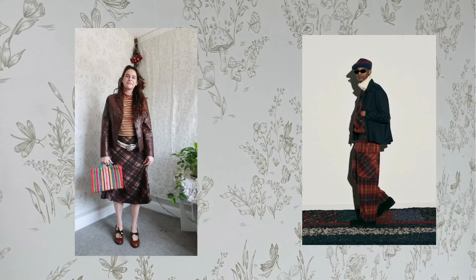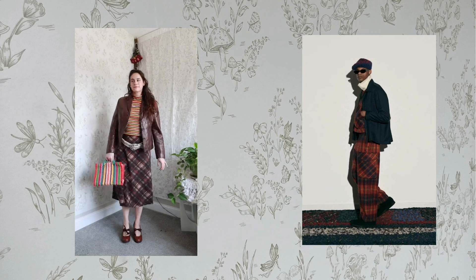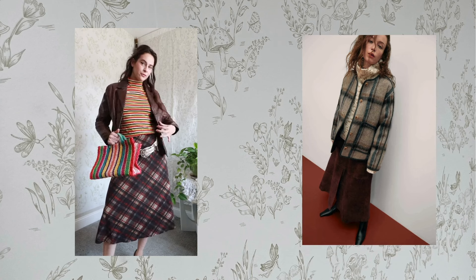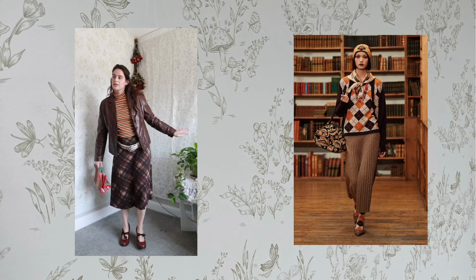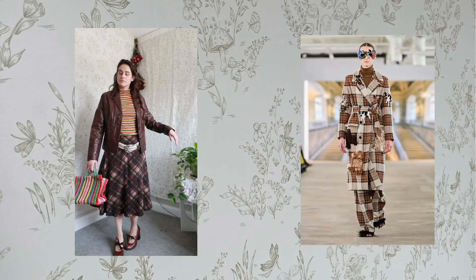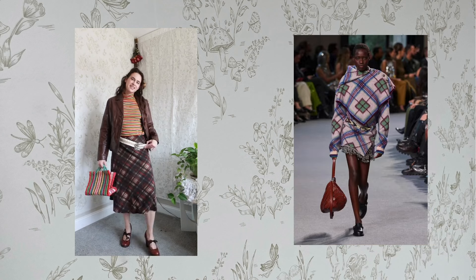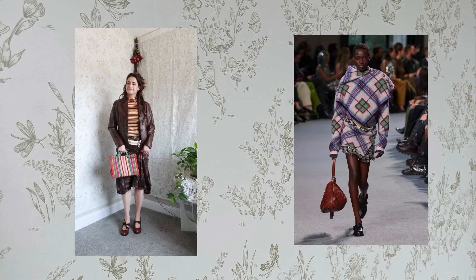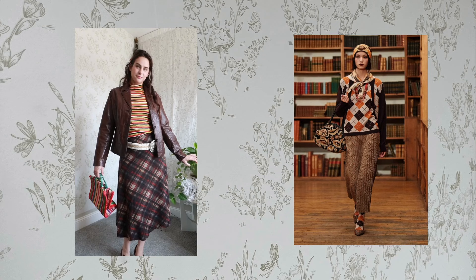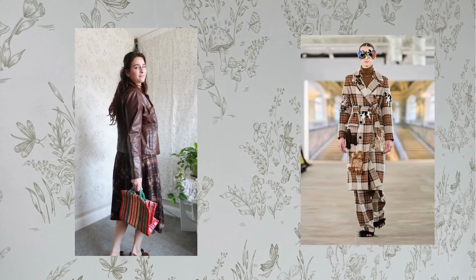Next is plaid. I have so much plaid — jackets, flannels, skirts — and I was inspired by Gucci's runway and the frazzled Englishwoman aesthetic. I started with a lightweight plaid skirt from Savers and added this belt from Poshmark — I originally got it for the Taylor Swift concert but didn't end up wearing it. Before the belt I looked a little matronly and librarian-ish; the belt took it to frazzled Englishwoman Gucci-cool.